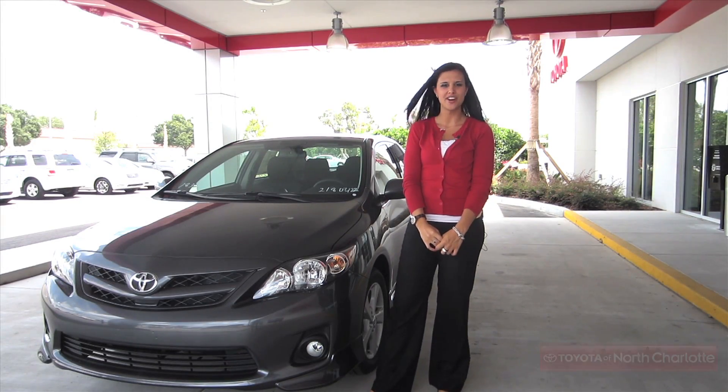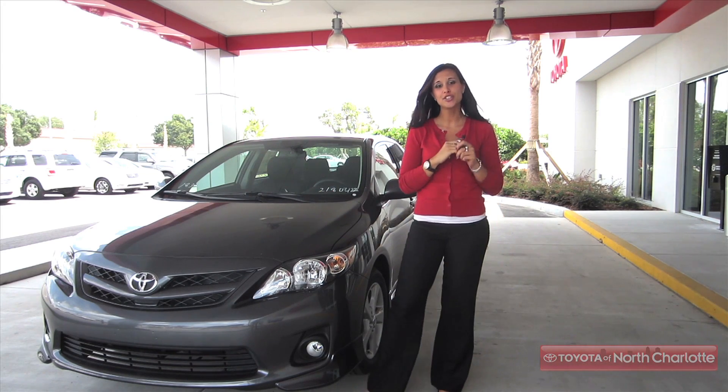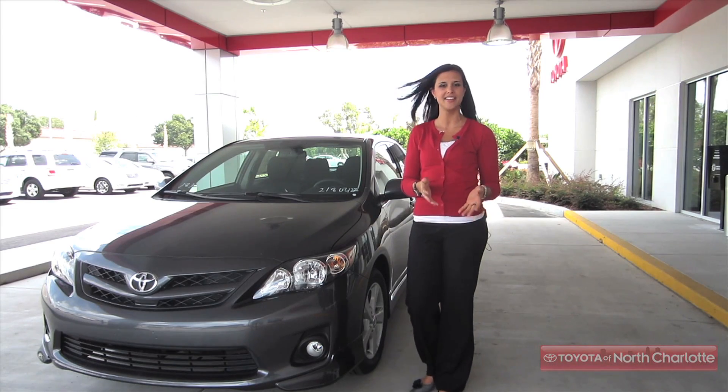Hi, I'm Chris from Toyota of North Charlotte, and today we're taking a look at the 2012 Toyota Corolla. This car is a great option for drivers who want an affordable vehicle, but who still want style and exciting features.